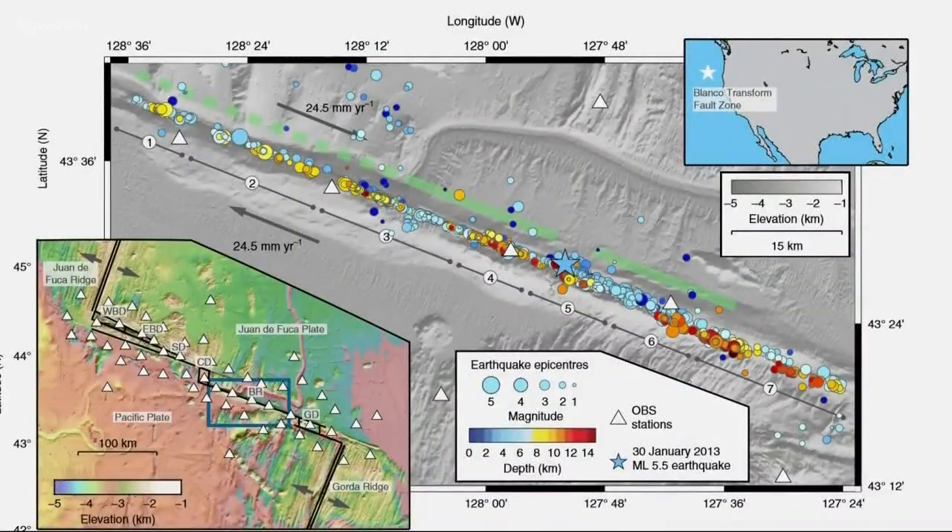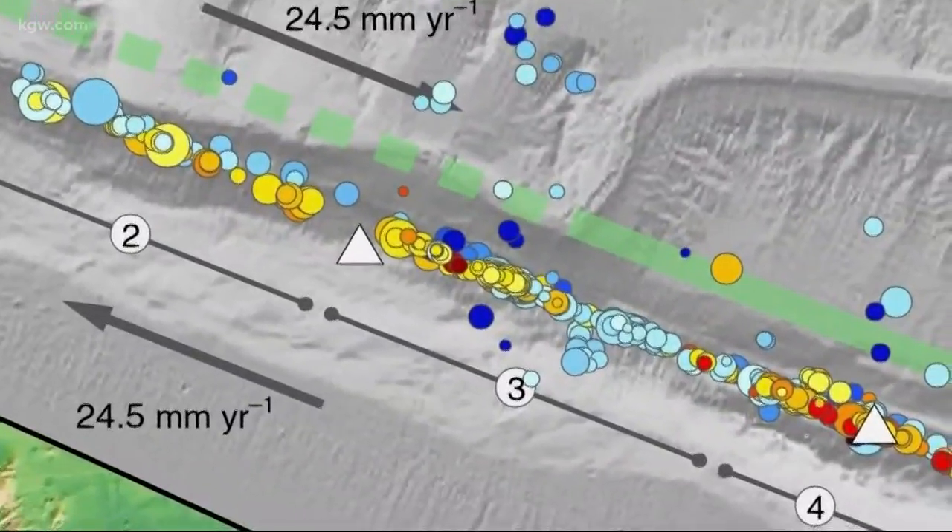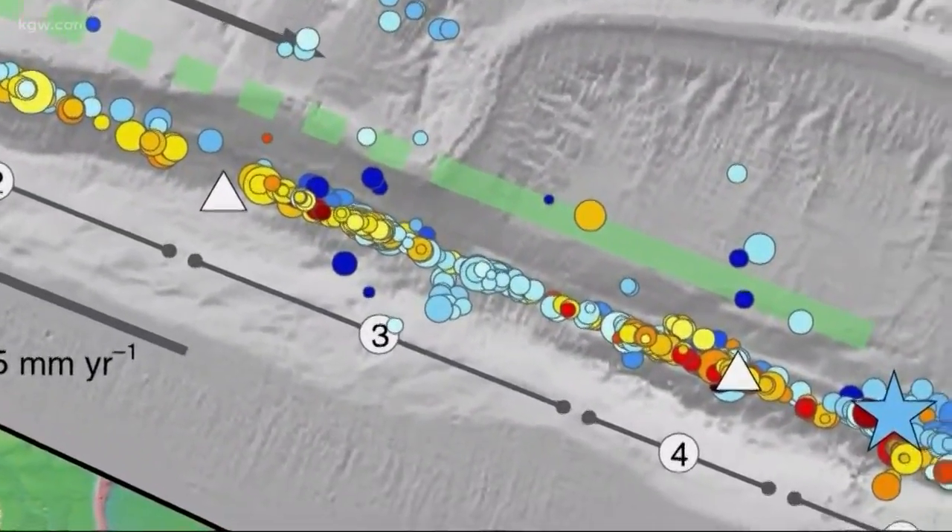It's about 8,000 or more earthquakes a year on the Blanco Transform Fault. Roughly 20 small earthquakes were happening along the fault every day.